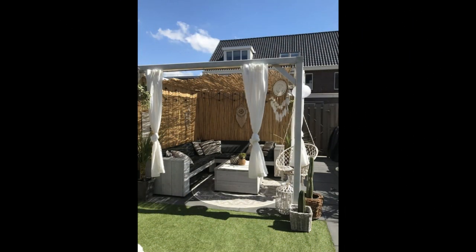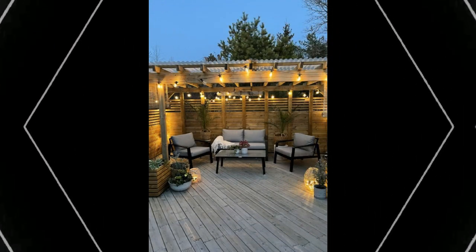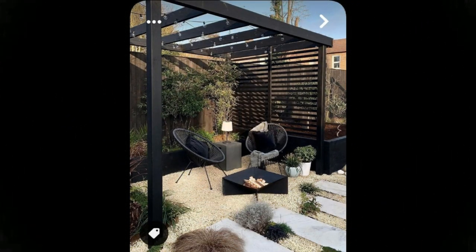Consider your patio an outdoor room — it should feel just as homey and inviting as your home's interior. These patio design ideas will help you give your outdoor space interior-like appeal with smart choices in furniture and amenities.